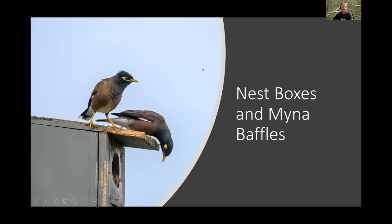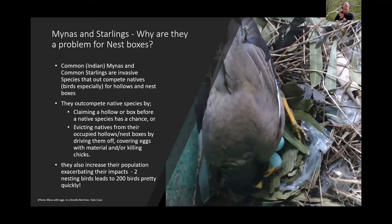Todd explains why miners and starlings are a problem for nest boxes. As invasive species, they compete for hollows and boxes, often claiming them before native species have a chance. They'll evict whatever is already in a box, cover rosella eggs with their own nesting material, kill chicks, or eat eggs. Once two miners nest in a box, numbers can quickly escalate.